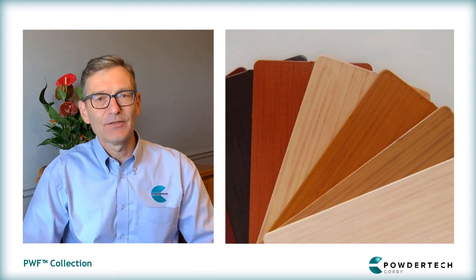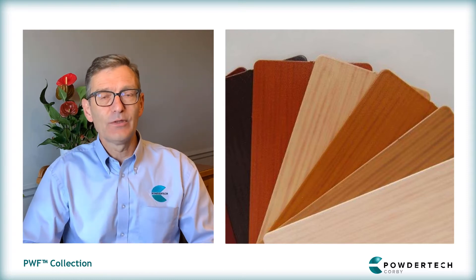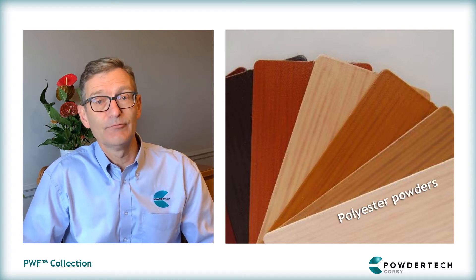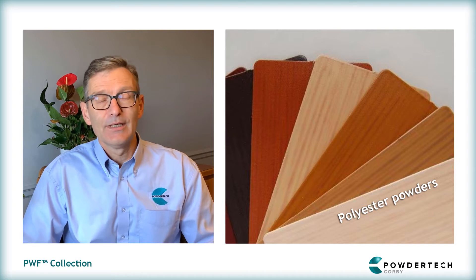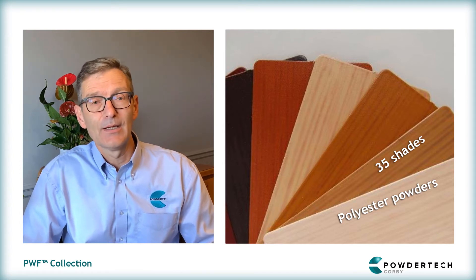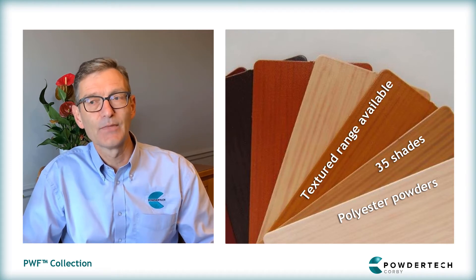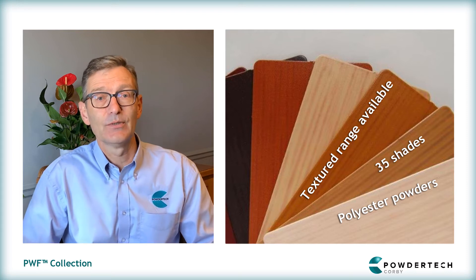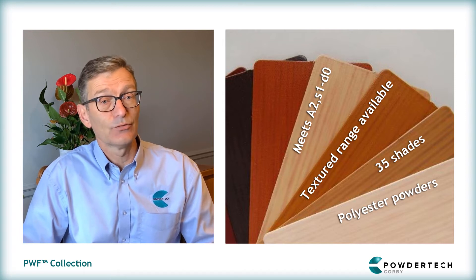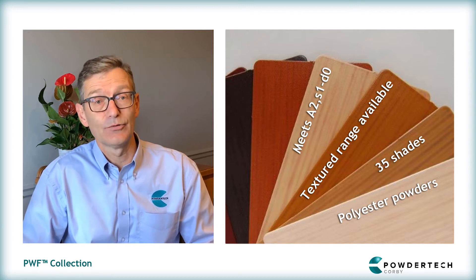Certainly. Powdertech Wood Finish, or PWF, is a range of wood effect finishes based on the application of polyester powders to reproduce structural timber. It comes in 35 shades from a light maple through to a dark mahogany, and it uses a proven coating technology with 20 years experience. It is also fire rated to A2S1D0 and has passed all the architectural powder coating standards for both laboratory requirements of corrosion and ultraviolet light resistance.